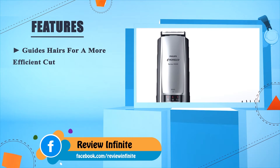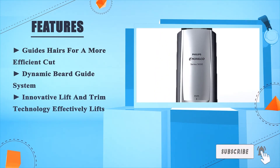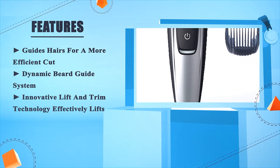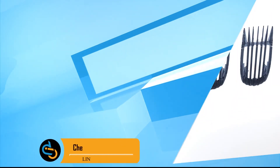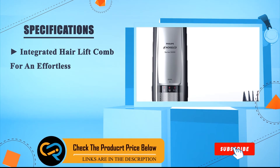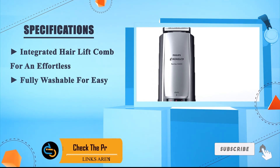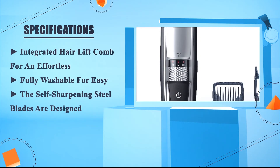The dynamic beard guide system guides hairs for a more efficient cut, with innovative lift-and-trim technology that effectively lifts and trims. It features an integrated hair lift comb for effortless trimming, is fully washable for easy cleaning, and has self-sharpening steel blades.